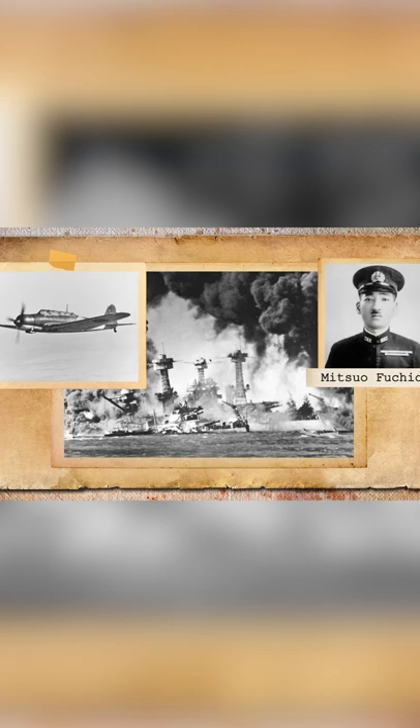The B5N was one of the main aircraft used in the attack on Pearl Harbor. About 150 of these aircraft hit the North American base with bombs and machine gun fire. In one of these aircraft was Mitsuo Fuchida, the commander of the Japanese attack.